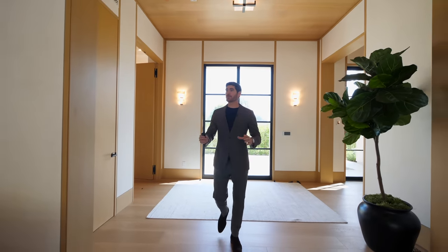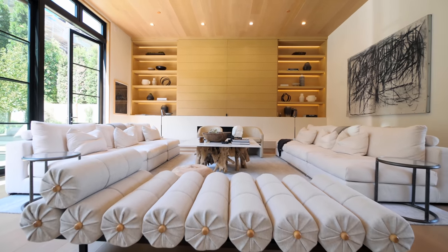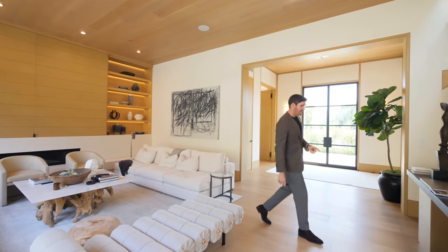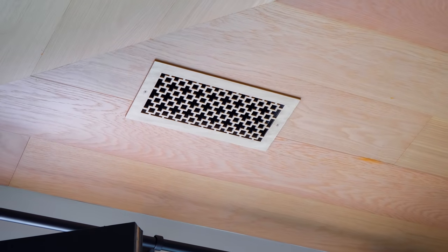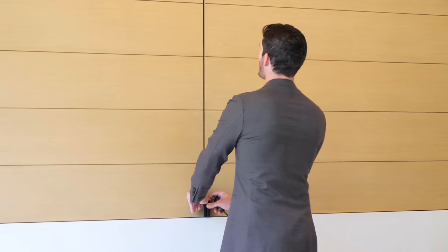Heading back into the entryway, going right forward — this is the first thing you see when you walk into the home. This is your great room. Breaking down the materials: you have that white oak on the floor and the ceiling with all the lighting built right into the white oak, and even the HVAC vents are all custom white oak covering. You have this gas fireplace with limestone below on the mantle and a nice seating area.